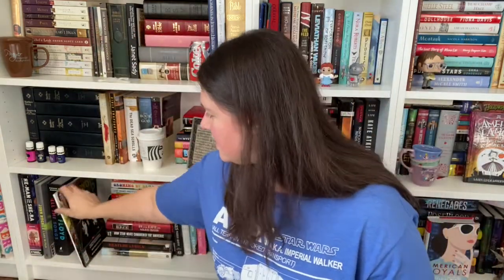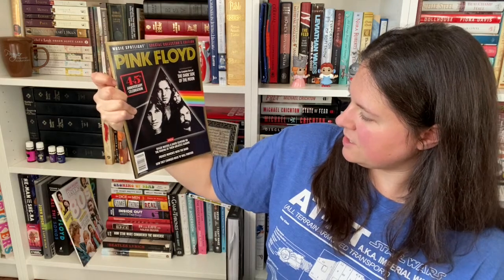Okay, then I've got three special edition magazines. A special Newsweek edition — Pink Floyd: 50 Years Later. A Music Spotlight special Clippers edition Pink Floyd — that was the 45th anniversary celebration from 2018. And the special edition People Celebrating the 80s, 1985 edition. That one was a more recent purchase.